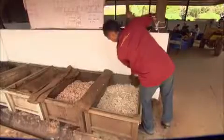Turning them into a tasty treat means leaving them to ferment in vats for six days. This breaks down the bitterness and starts to release the essential chocolate flavours.